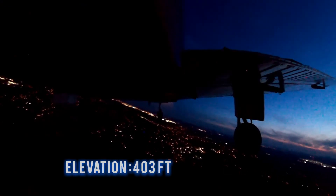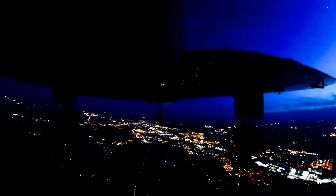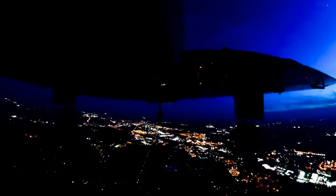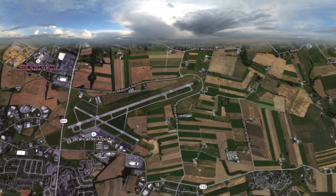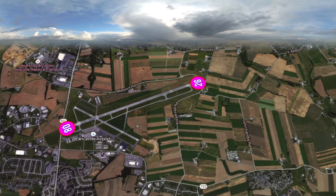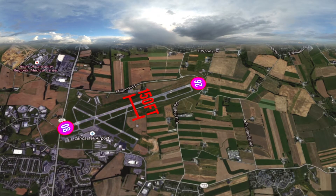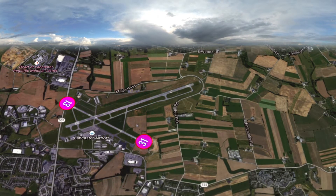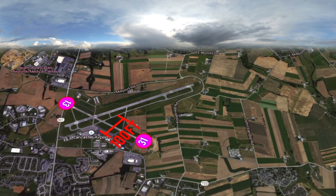The field elevation is 403 feet. The traffic pattern altitude is 1,000 feet AGL. This airport has a tower. There are two runways: runway 0826 is 6,933 feet long by 150 feet wide, and runway 1331 is 4,102 feet long by 100 feet wide.